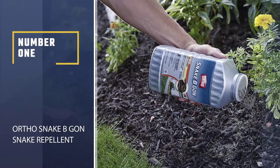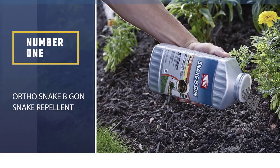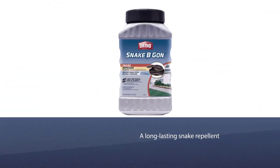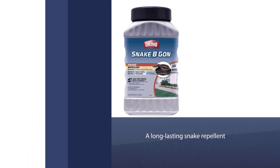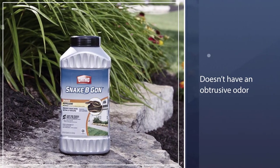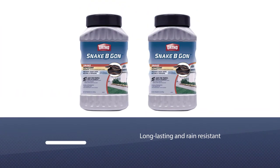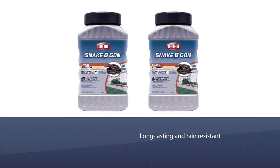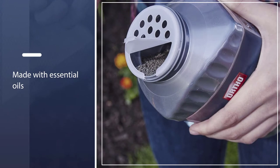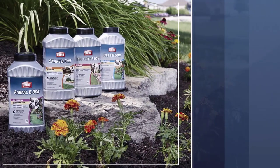Number 1, Most Popular: Ortho Snake Beacon Snake Repellent. Ortho Snake Beacon Snake Repellent is a long-lasting snake repellent that doesn't have an obtrusive odor that could bother users, making it our top pick. Ortho uses granules instead of spray to create a snake repellent that is long-lasting and rain-resistant. Made with essential oils that, when used correctly, are not harmful to humans or pets, Ortho Snake Repellent provides an easy way for homeowners to stop snakes from entering their property and creating a nest.